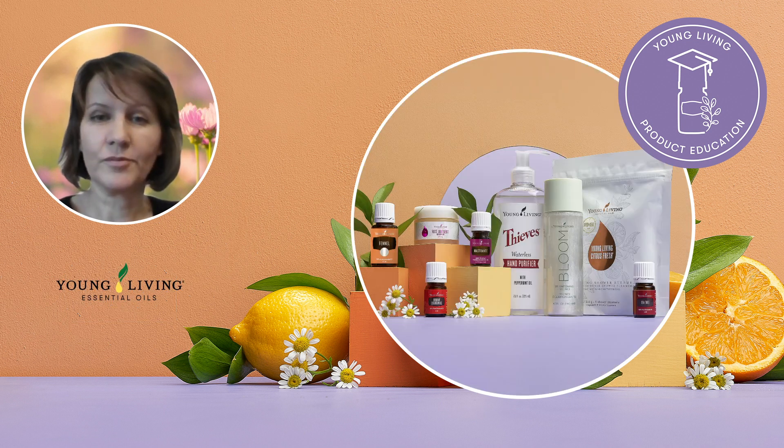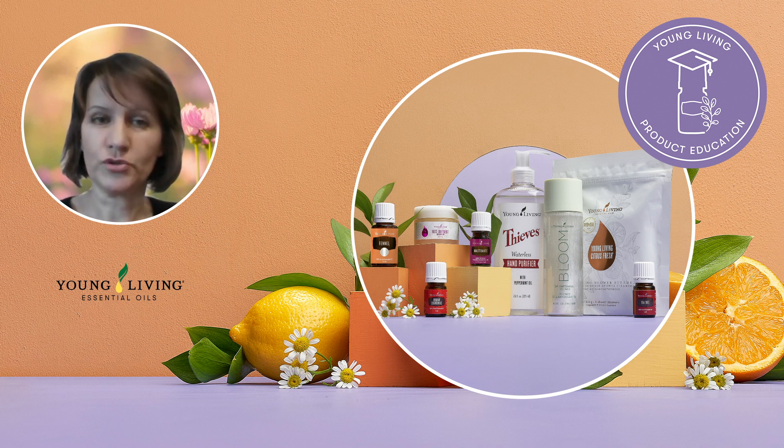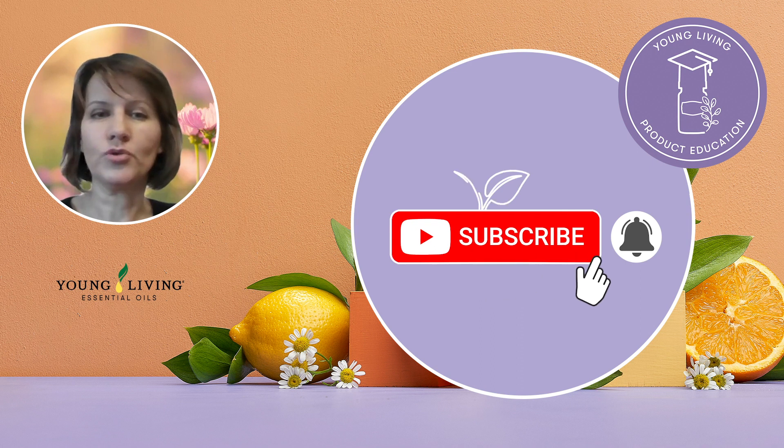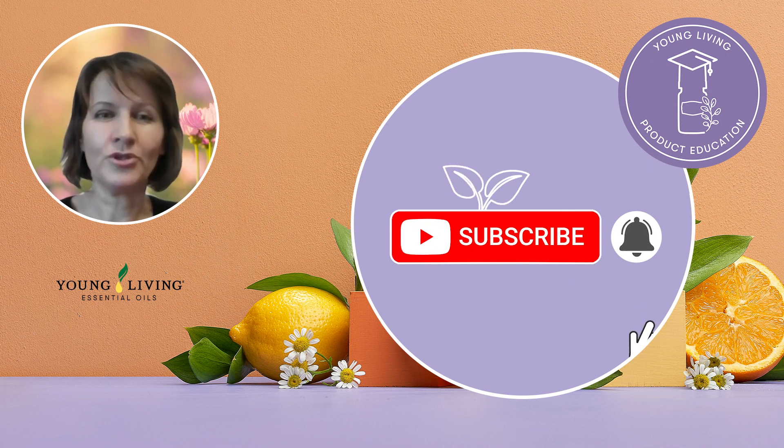And this is it from me for May. I hope these amazing products will help you create positive change in your life and become the change you wish to see. I hope you enjoyed this video and if you did, please make sure you hit like and subscribe to this YouTube channel. See you in June.